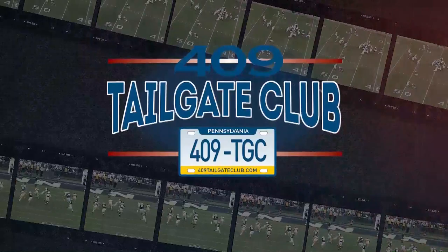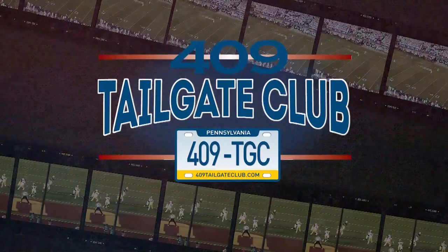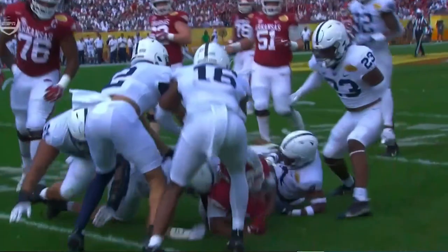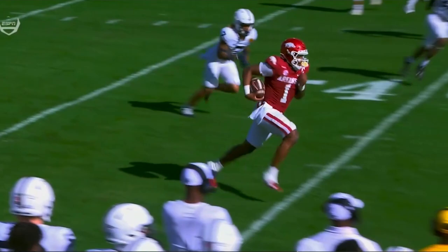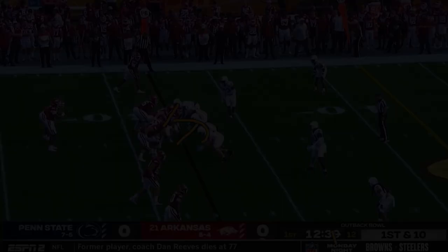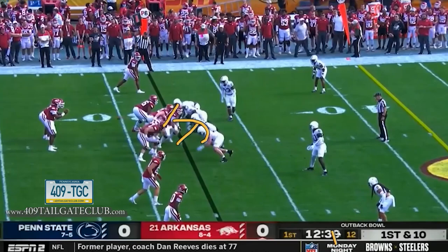FDB Film Study is sponsored by the 409 Tailgate Club — for the best tailgate sauces, barbecue, dry rubs, and Bloody Mary mixes, visit 409tailgateclub.com today. What's up guys, let's talk about the Outback Bowl. Let's talk about the first half dominance by the Penn State defense, the adjustment by Arkansas, how they came back, figured out the inexperience, got the one-on-ones they wanted, and took advantage of Penn State being down five starters on defense. Hit like, notifications, make sure you subscribe.